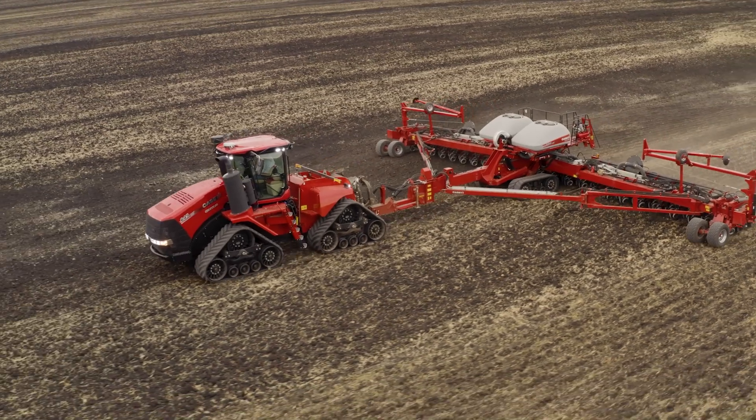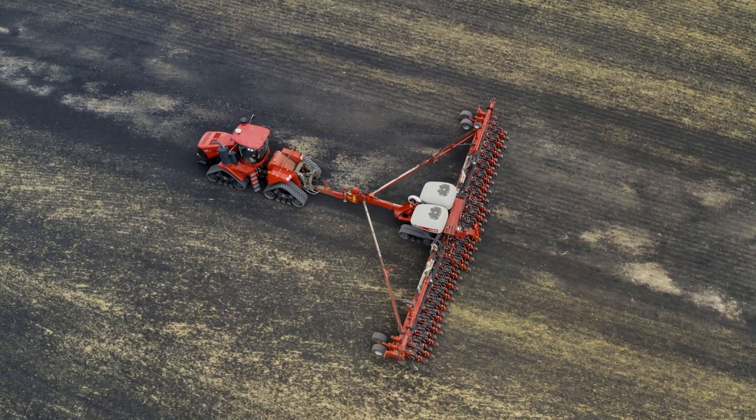Steiger four-wheel drive tractors are the best-in-class four-wheel drive tractors you can buy — putting that power to the ground efficiently, less slippage, less compaction, giving you that agronomic value, and also giving you the durability and reliability you're looking for, for years of service in a big four-wheel drive tractor.